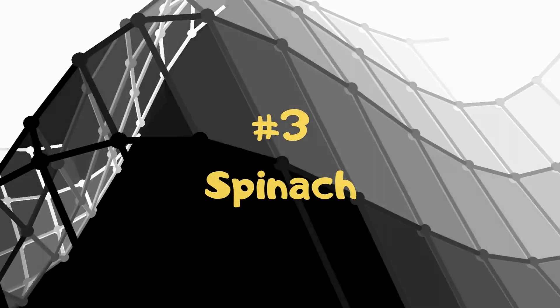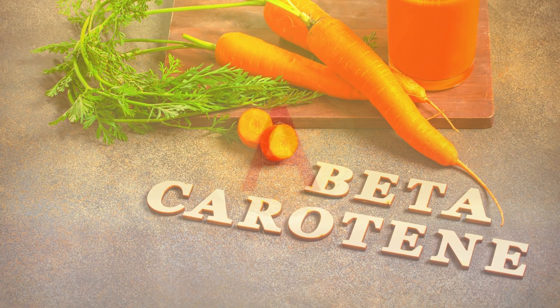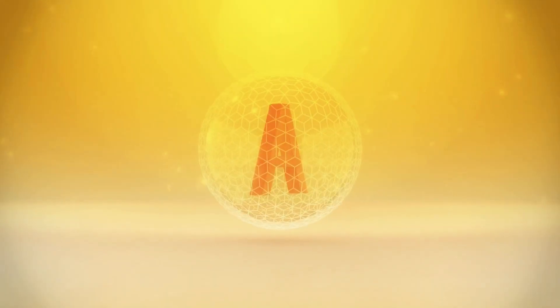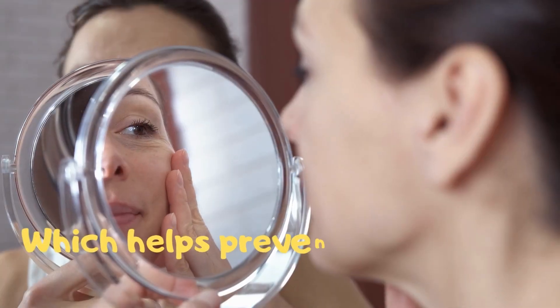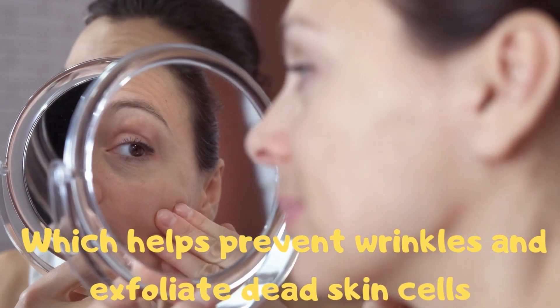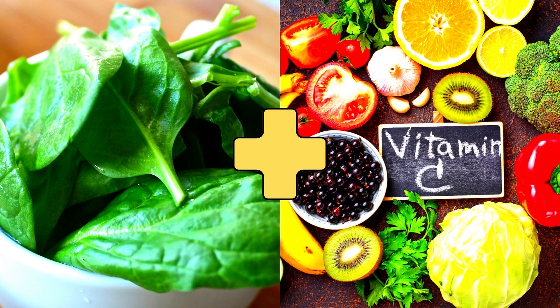3. Spinach. Spinach is rich in beta-carotene, which converts into powerful anti-aging vitamin A. This nutrient is essential for proper moisture retention, which helps prevent wrinkles and exfoliate dead skin cells. Combine spinach with vitamin C-rich foods for better absorption.